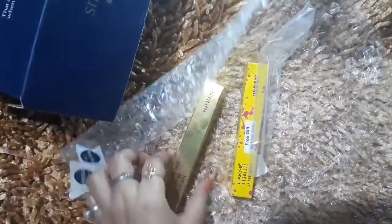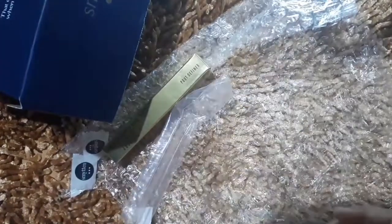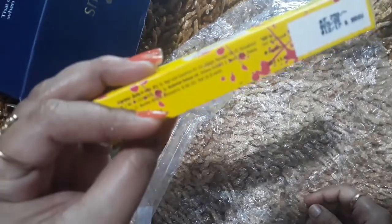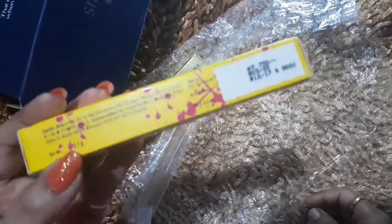I got it for 7.20 rupees and my card already had 168 rupees, so I had to pay a very low amount. I got a very good offer. Its actual price is 1200 rupees but you can get it for just 7.50 rupees, so you don't have to pay 1200 rupees at all. I got a very big discount.